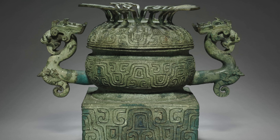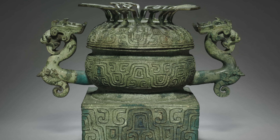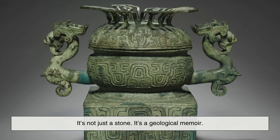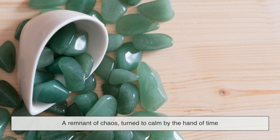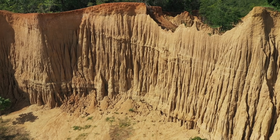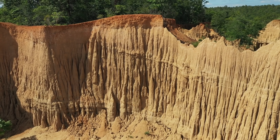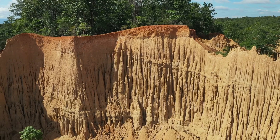The next time you see a piece of jade — whether in a museum, a ring, or a family heirloom — take a moment to consider what it really is. It's not just a stone. It's a geological memoir, a record of tectonic battles and subduction zones, a remnant of chaos turned to calm by the hand of time and the hands of artists. It's Earth's way of showing that beauty can come from destruction, that even in the deepest fractures of the planet, something precious can grow.